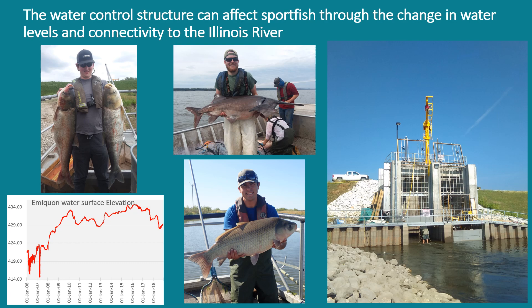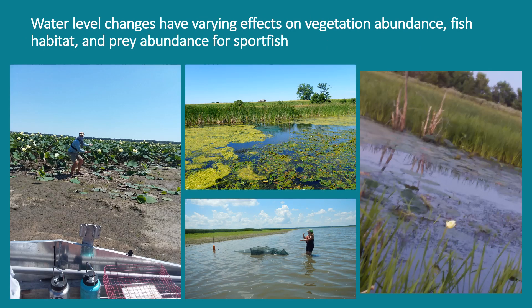In 2016, the Nature Conservancy built a water control structure to allow them to better manage the Emiquon Preserve. This structure allows them to manage water levels, mimicking high and low water years to better allow for soil compaction, as well as to manage for vegetation and waterfowl migration. These pictures depict the difference between a normal to high water year versus a low water year during a drawdown.